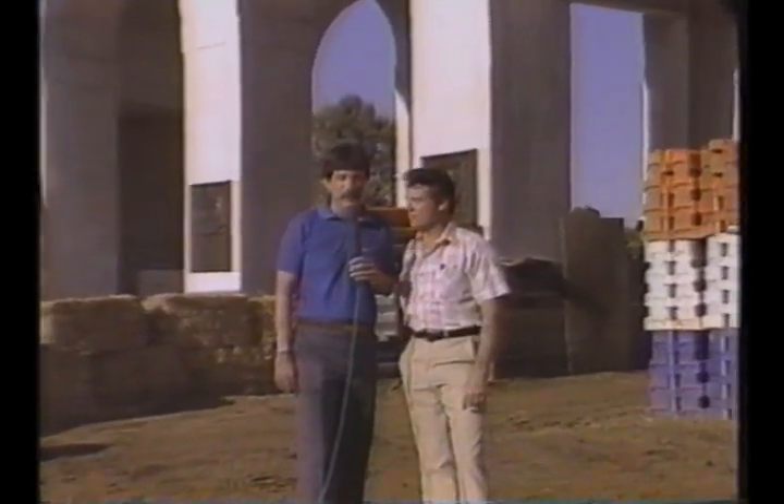Hello, and welcome to the Los Angeles Memorial Coliseum. We're here for the Mickey Thompson Off-Road Championship Grand Prix. I'm Bruce Flanders, and along with me to call the action, Larry Huffman.